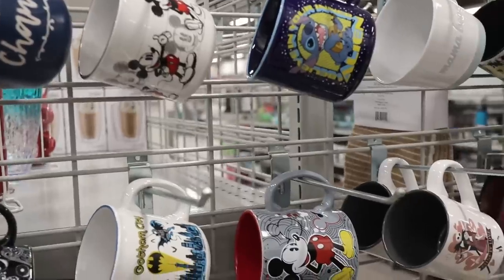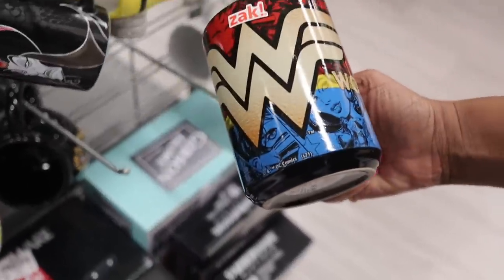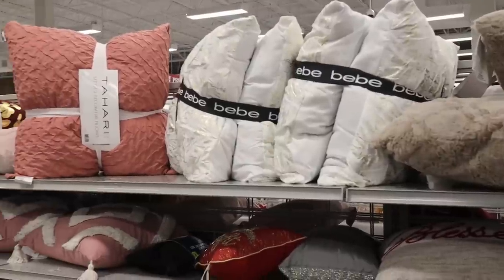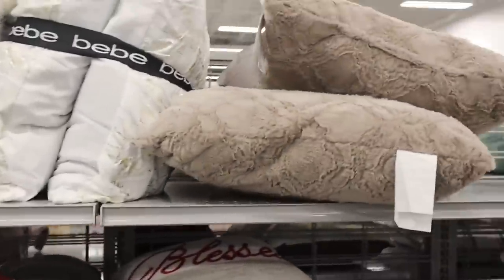I'm going to take y'all back around so we can look at the pillows because I did say we were going to look at pillows. Look at this — it's like a Wonder Woman mug, that is so cute. So I just came down here to the pillows, but as I was passing some of the art, I actually saw some of it with red tags on clearance.